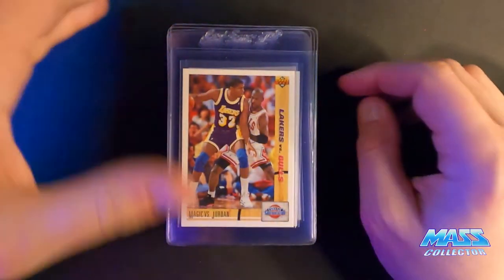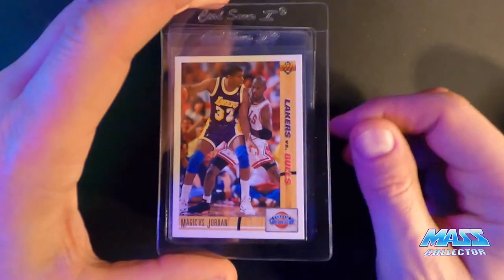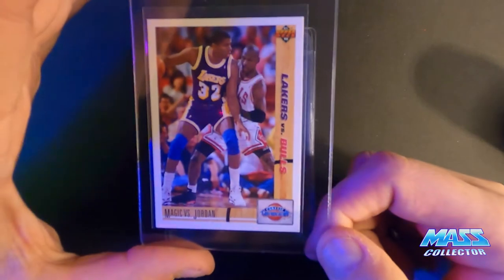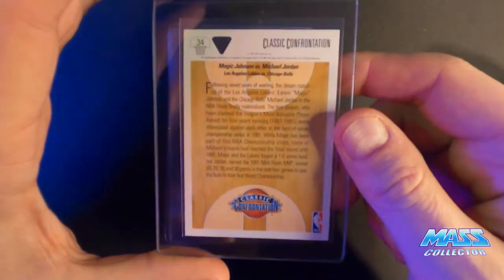Jordan, Magic vs. Jordan, 91 Upper Deck — nine, maybe a 10. It's got a rough edge down on the corner there, but other than that it looks good.